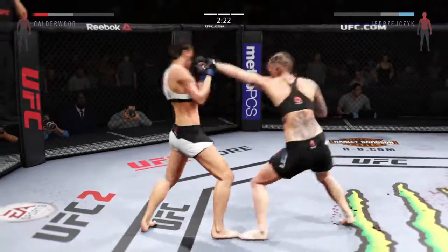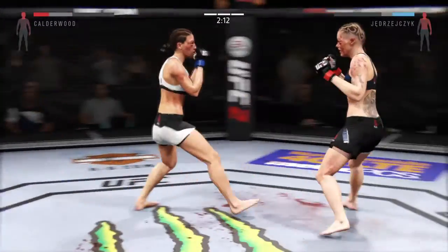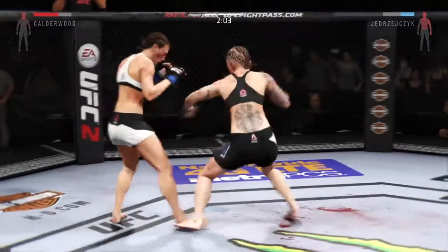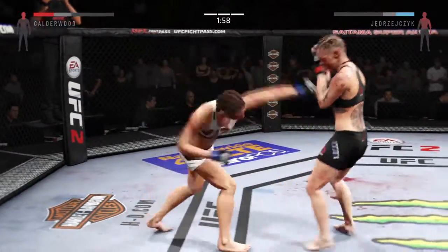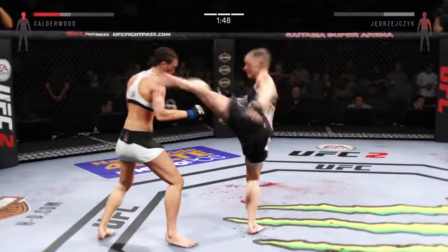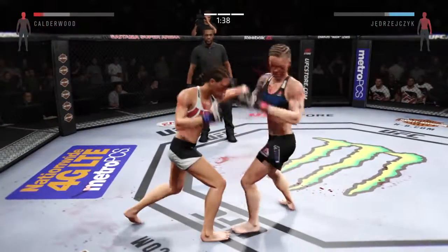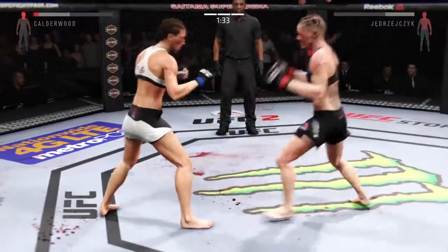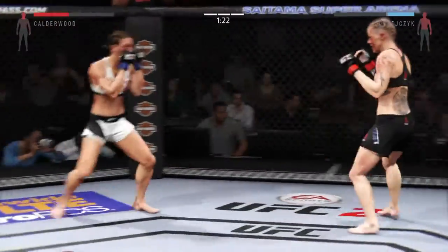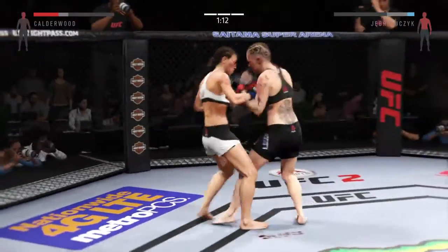And another jab. Superman punch. Her opponent has already suffered a nasty cut and she's targeting it again. Her striking is outstanding. Nice roundhouse kick to the body — amazing, amazing. The huge head kick is blocked. Nice kick to the body by Calderwood.